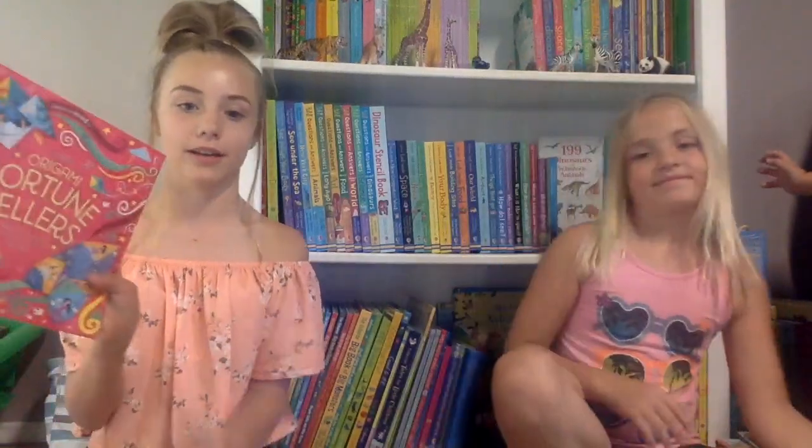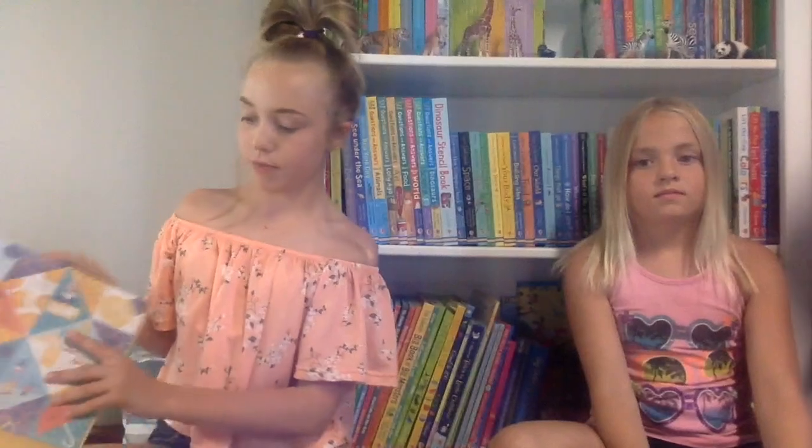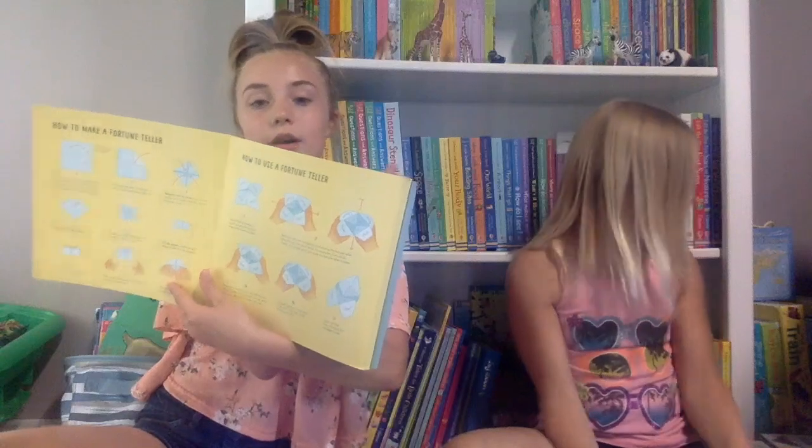My next book is Origami Fortune Tellers. What you do with this book is there's a whole bunch of different pages that you can rip out and you make one of these. They even have example pages, and if you fold this part out it has the instructions on how to make it, which I thought was really handy for when I was just learning.